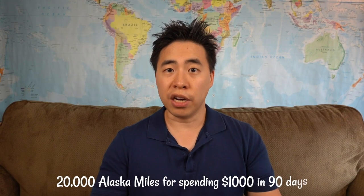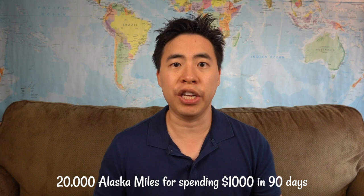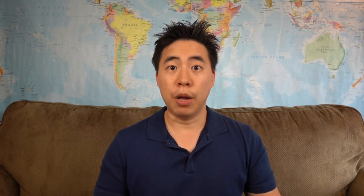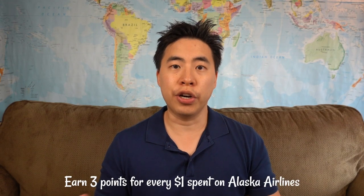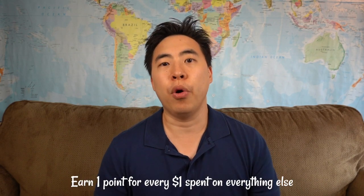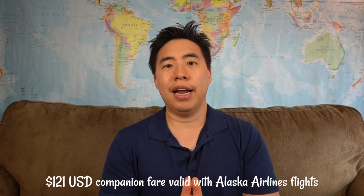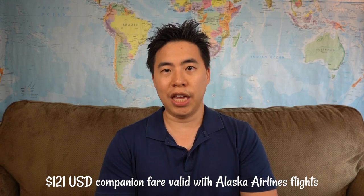The next one on the list is the MBNA Alaska Airlines Platinum Plus MasterCard. For this card, you're going to earn 20,000 Alaska miles for spending $1,000 within your first 90 days. The annual fee is $75, but if you apply through Great Canadian Rebates, you're going to get $50 back. The nice thing about this card is there's no income requirement, so pretty much anyone in Canada can get it. You'll earn 3 points for every dollar spent on Alaska Airlines and 1 point for everything else. You'll also get the $121 US companion fare, which is a really good perk for peak season travel. If you can't get the World Elite version, this is the next best thing.